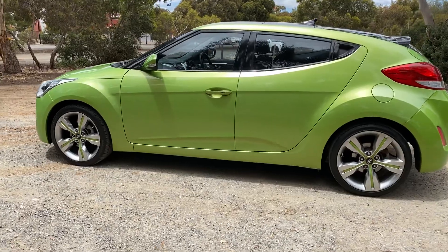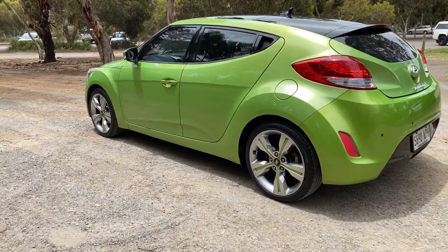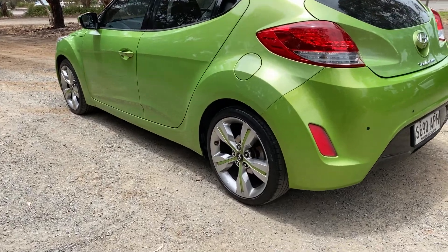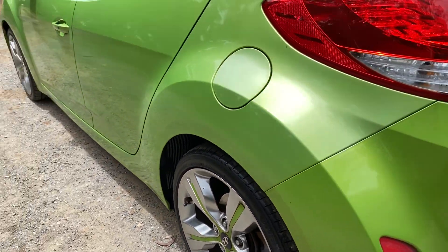This car is powered by a 1.6 litre 4 cylinder engine and has a fuel efficiency of 6.4 litres per 100km. It has been fitted with 18 inch alloy rims with plenty of tread on all 4 tyres.